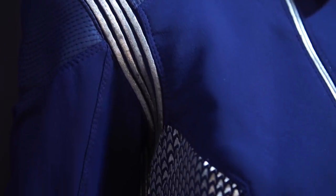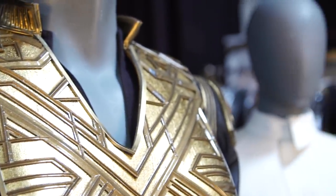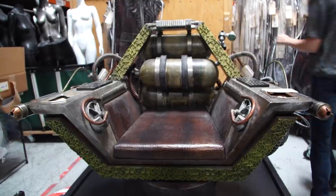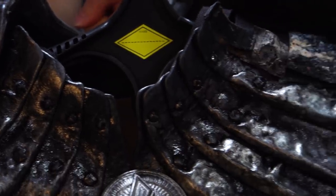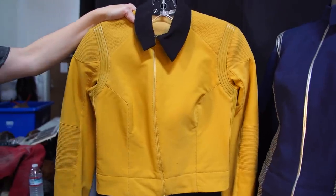Between Star Trek Discovery, Picard, Lower Decks, and other exciting shows on the horizon, it's a great time to be a Star Trek fan. And soon, fans will have a chance to own a part of the Star Trek universe too. Recently we stopped by Prop Store, where a large collection of costumes from Star Trek Discovery were being organized and prepared for an upcoming auction. Before these uniforms and props get into the hands of fans, we got to get up close with these costumes and learn as much as we could about the nuances of their design and fabrication.